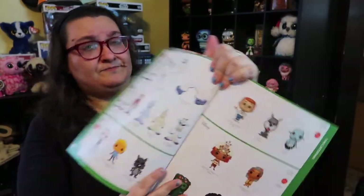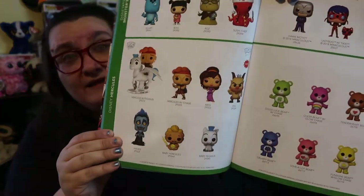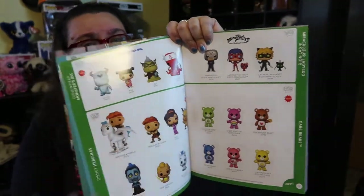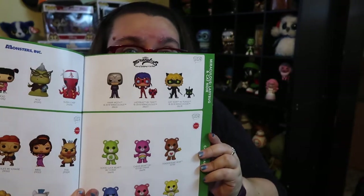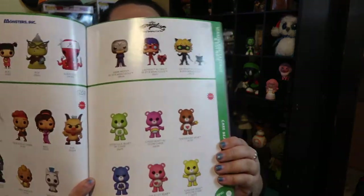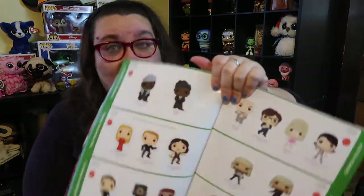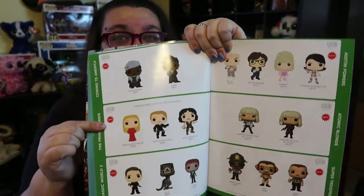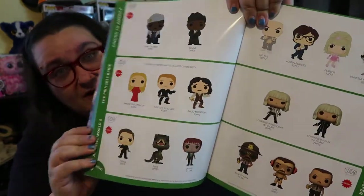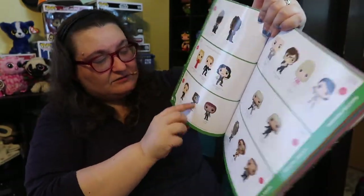Some of my other favorites were the new Moanas and the Jetsons — they look amazing. You have new Monsters Inc coming out, Hercules — these are so cute. I love this unicorn Pegasus one. Then we have Miraculous Ladybug and Care Bears — I'm so excited about the Care Bears, I think I just ordered most of these from Hot Topic. And then Coming to America, The Princess Bride, and Jurassic Park — I really want the dinosaurs.